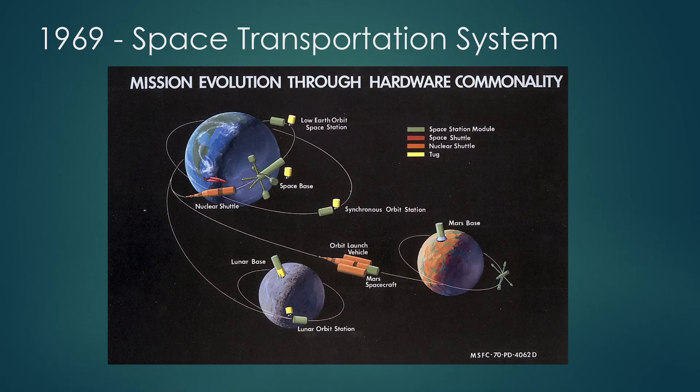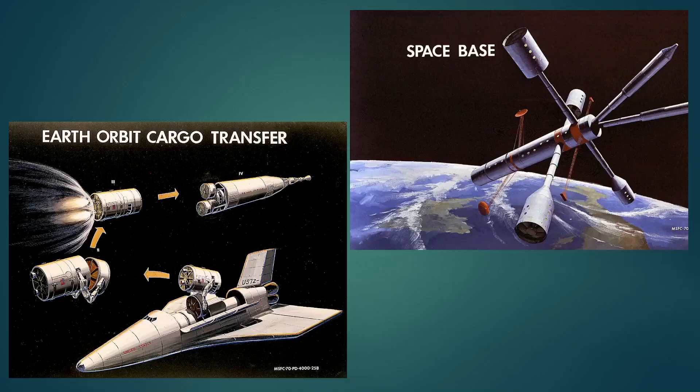At that point there was what was called the Space Transportation System, and this involved a very big overall goal — NASA's kind of all-you-can-eat sort of thing. If we had the same sort of budgets that we had during Apollo, what would we do? It's really ambitious: in low Earth orbit we have a space station, a space shuttle — I think this is the first time that term comes up — a nuclear shuttle that can take you all the way to Mars, even a Mars base and a Mars orbital base. Additionally there was a lunar base, a lunar orbit station, a geosynchronous orbit station, a big space base in Earth orbit, and a low Earth orbit space station.